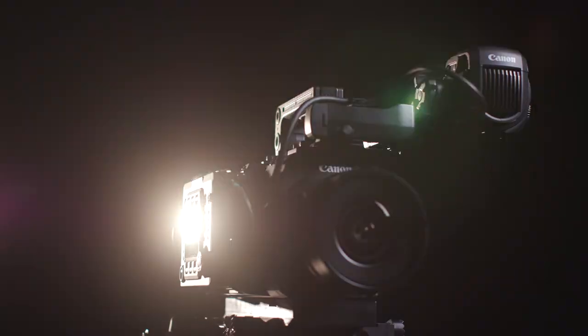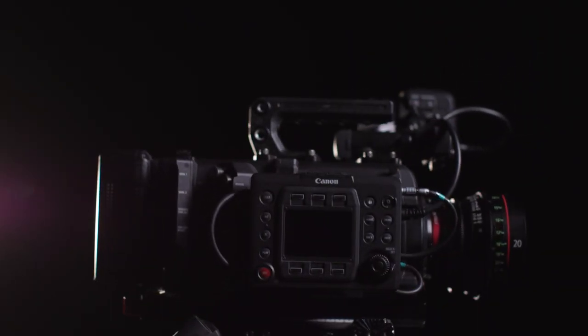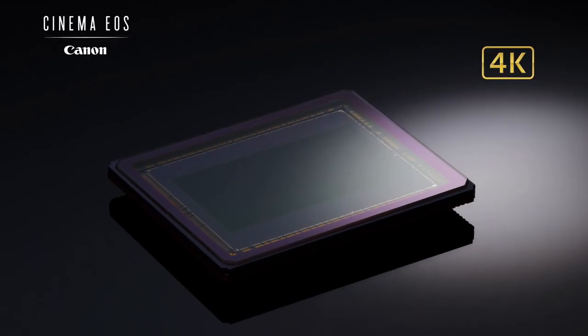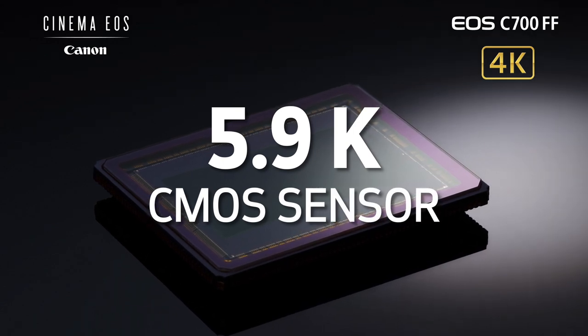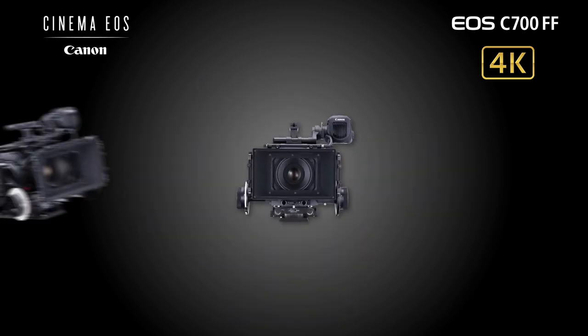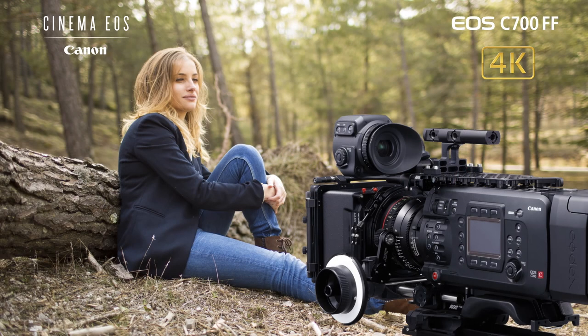I'm Brent Ramsey, Technical Advisor for Canon USA, and I'm really excited to present to you the Canon EOS C700FF Cinema Camera. This flagship Cinema EOS model now features a full-frame 5.9K CMOS sensor developed by Canon. The EOS C700FF offers an incredible range of shooting options, image formats, and system expandability, totally optimized for top-end cinema production under a variety of production environments.